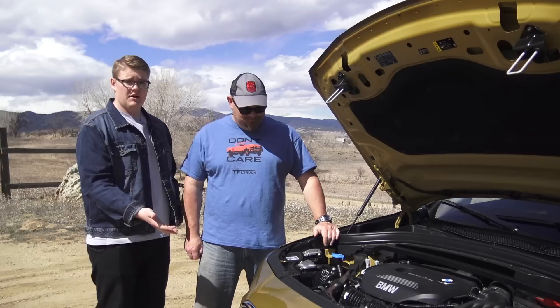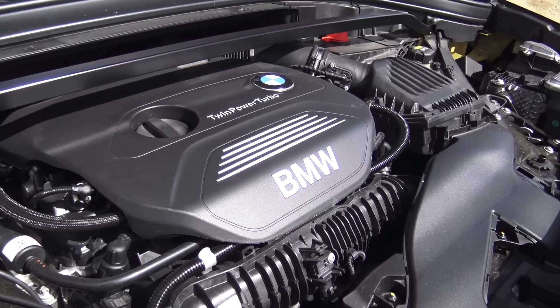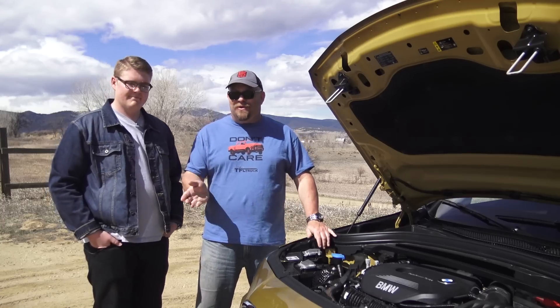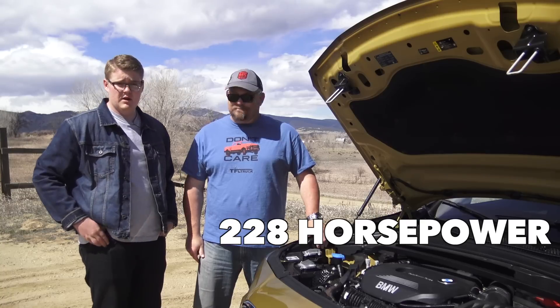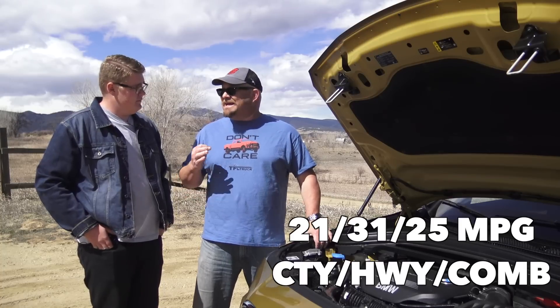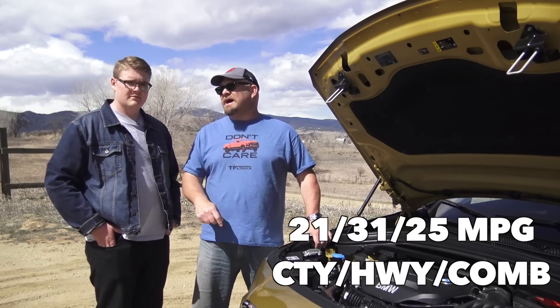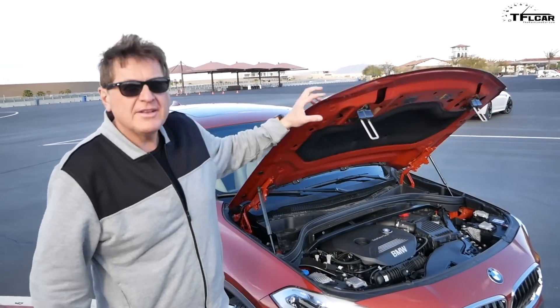We're finally down to the number one trend on our list, and that is what's under the hood. It's a twin-power two-liter turbocharged engine hooked up to an eight-speed automatic transmission. Unfortunately, there's no manual transmission available — it is a sad day for lovers of shifting your own gears — but fortunately this engine makes 228 horsepower and 258 pound-feet of torque. It is torquey and quick, but unfortunately a little thirsty: 25 MPG combined. A lot has changed since the X1 came to the US in 2013; stricter emissions standards have led BMW and others to go for smaller engines, which is exactly why the X2 now features this two-liter turbocharged four-cylinder.